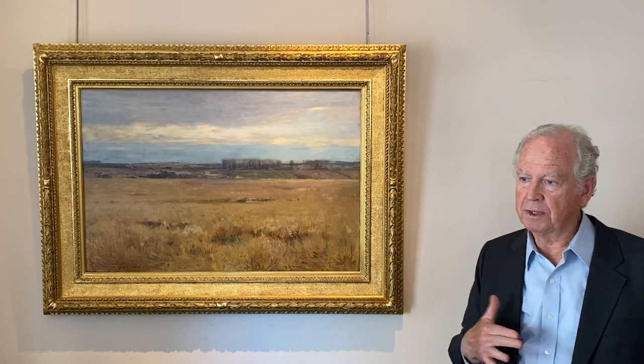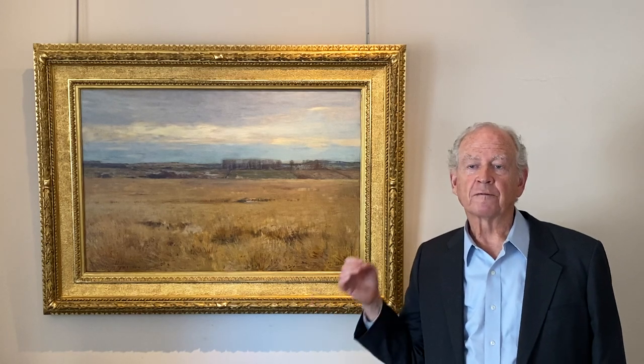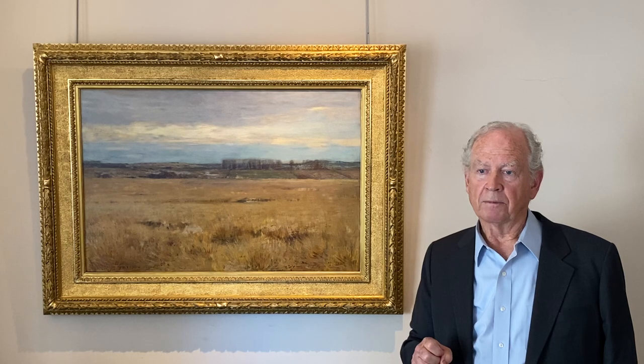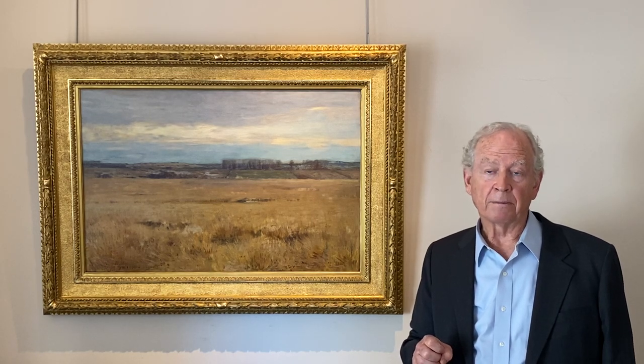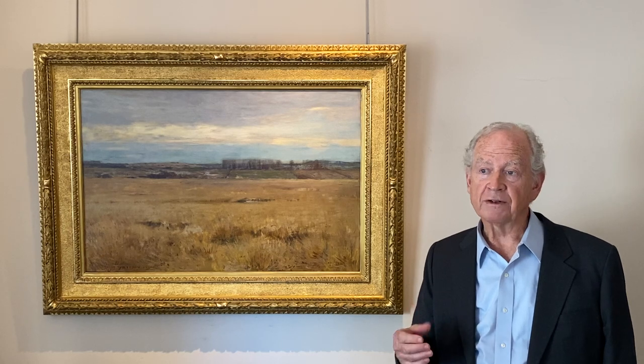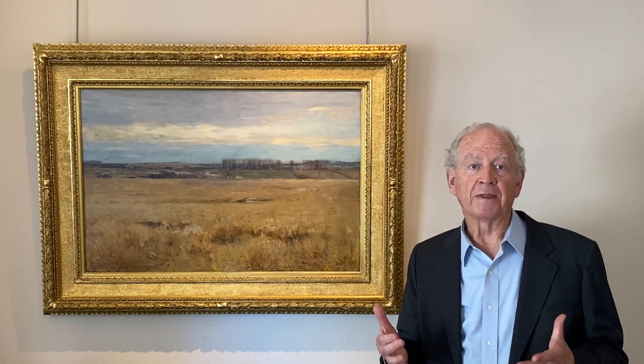He did paintings of rows of trees in all different seasons, the way Monet did Rouen Cathedral in different lights. So it's not about the subject matter necessarily, but the mood and the way paint becomes expressive of that mood.